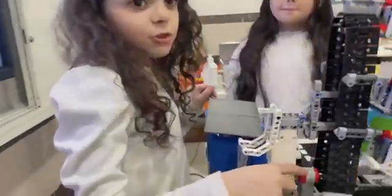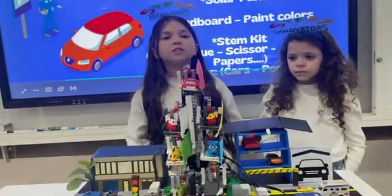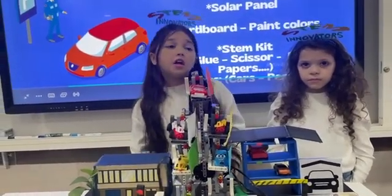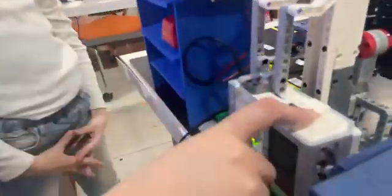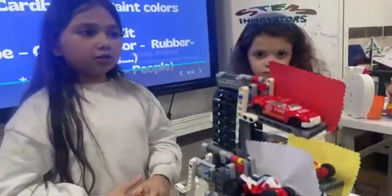We connected the large motor with solar panels to save energy. We worked on this project for around a whole month with the help of Ms. Masiba Ahasi. We used one EV3 brick and one large motor. The large motor is connected with gears so the gears can give motion to the conveyor belt and rotate it to the parking wheels.